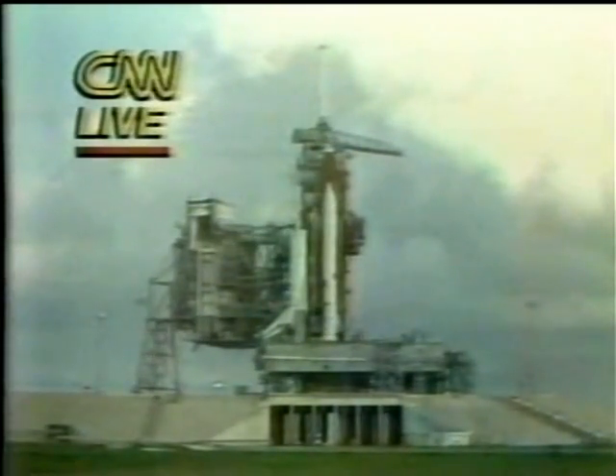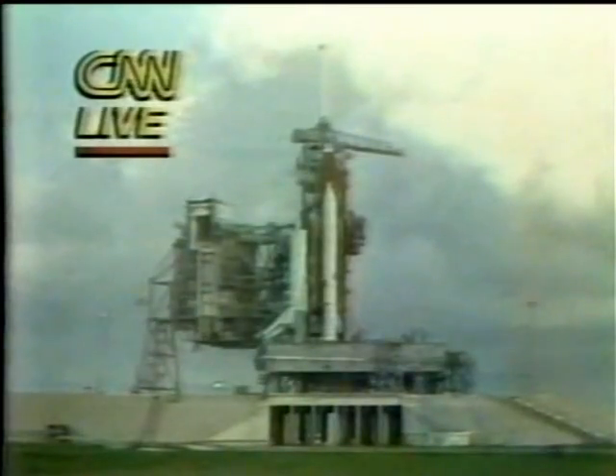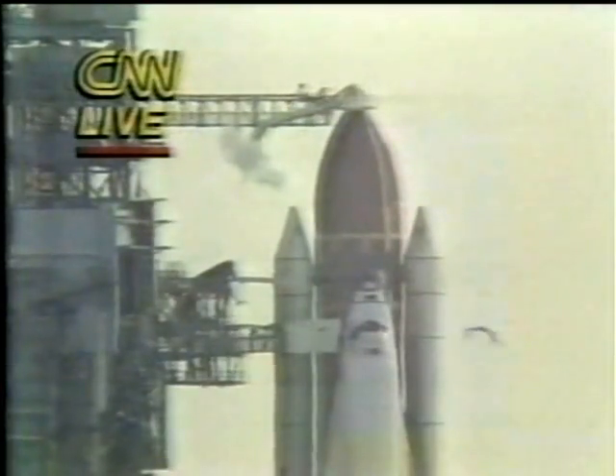The primary job of the computers is to check that all of the launch commit criteria — such as the propellant loads, temperatures, pressures, and other measurements — are proper. The landing and recovery director has ordered the chase planes to take off.